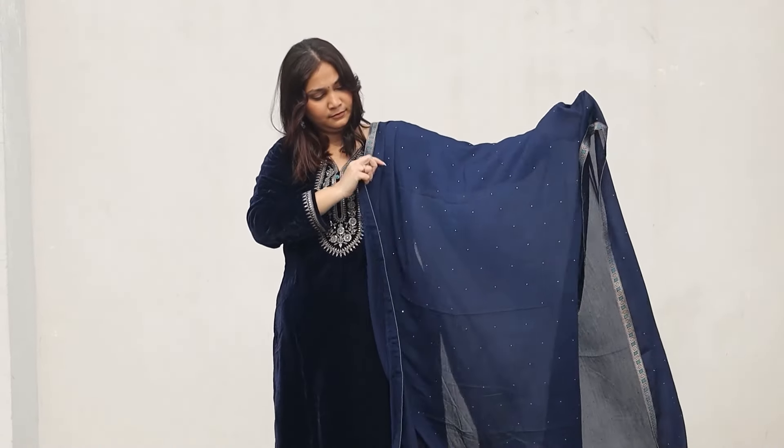Moving on to outfit number two. This season velvet pieces were very much trending, so I got this one. It's not a full velvet piece - the top is velvet and the bottom is brocade, which is very heavy because it's fully lined inside. The top is chiffon and it's a big, long top. So if you're somebody who prefers a longer top, this is something you can go for.